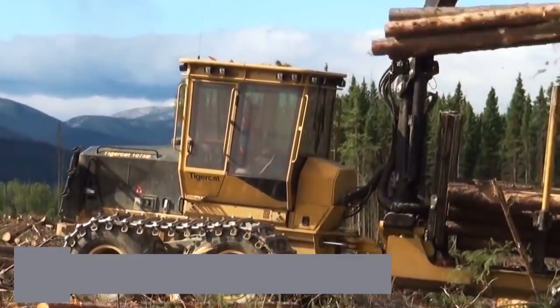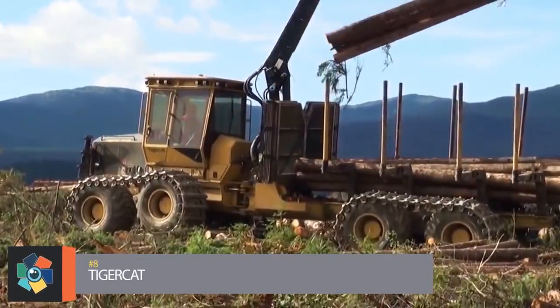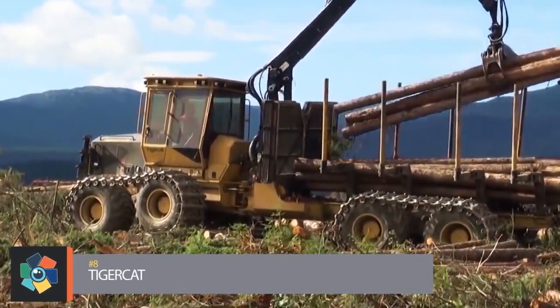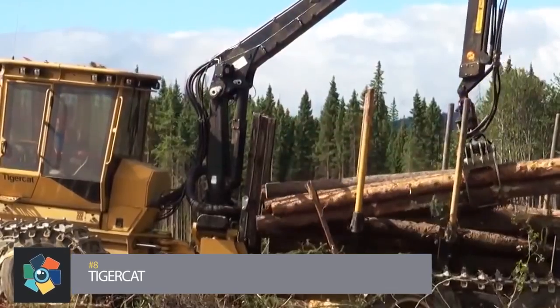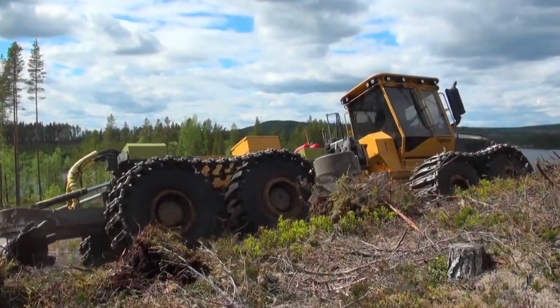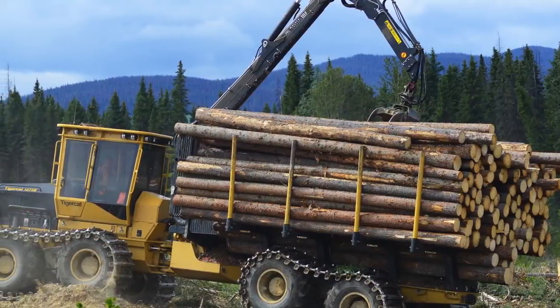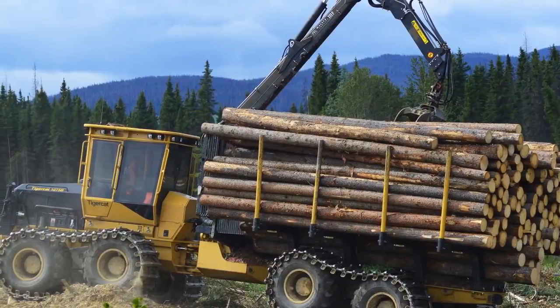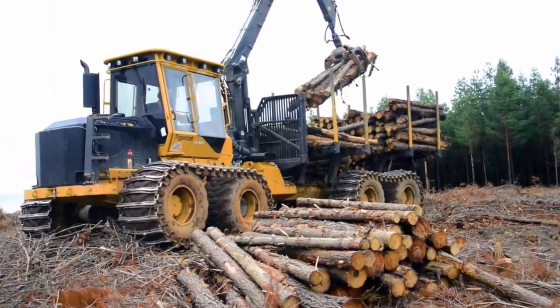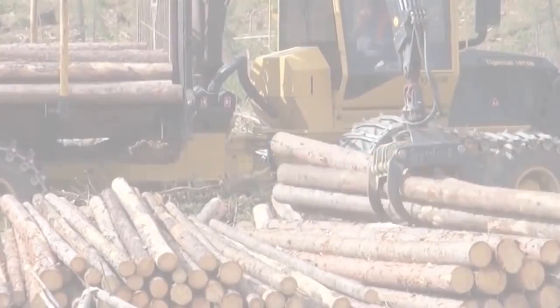Number 8: TigerCat 1075. The heavy-duty TigerCat is a 2-ton log forwarder utilized for demanding applications. Powerfully equipped with duty-wide spread bogey axles and a unique low-wide bunk system, the 1075 improves productivity and allows for jobs in extreme conditions.